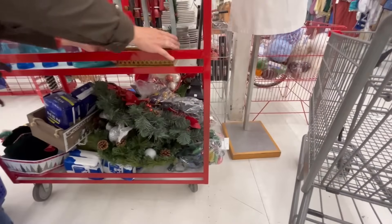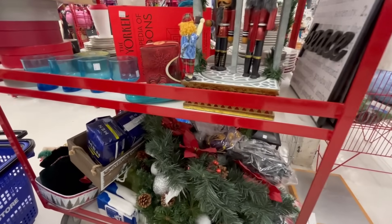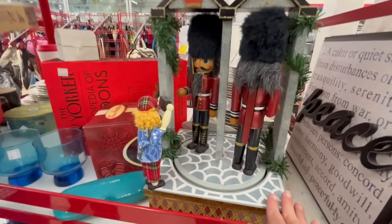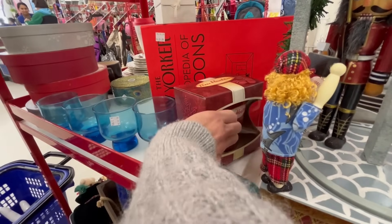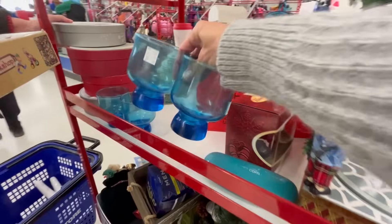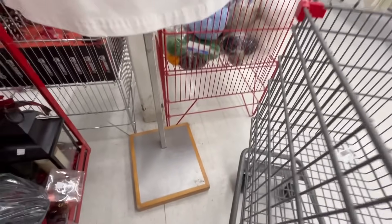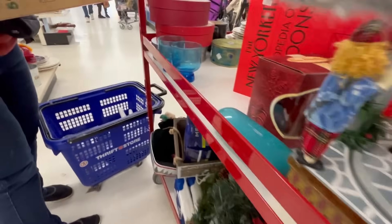It's $24.99 so yeah. I'm going to grab these glasses — $2.99 for the set. $2.99 for the four, yeah that's a good price. Pretty color.